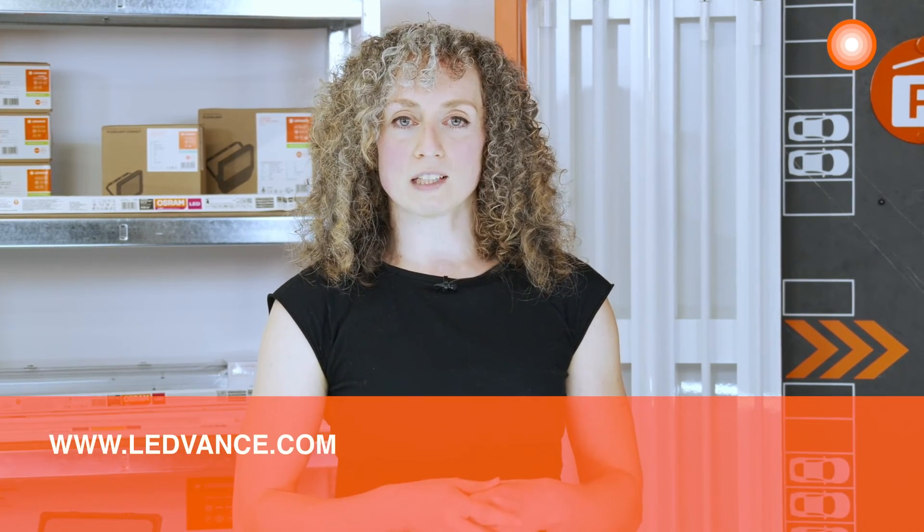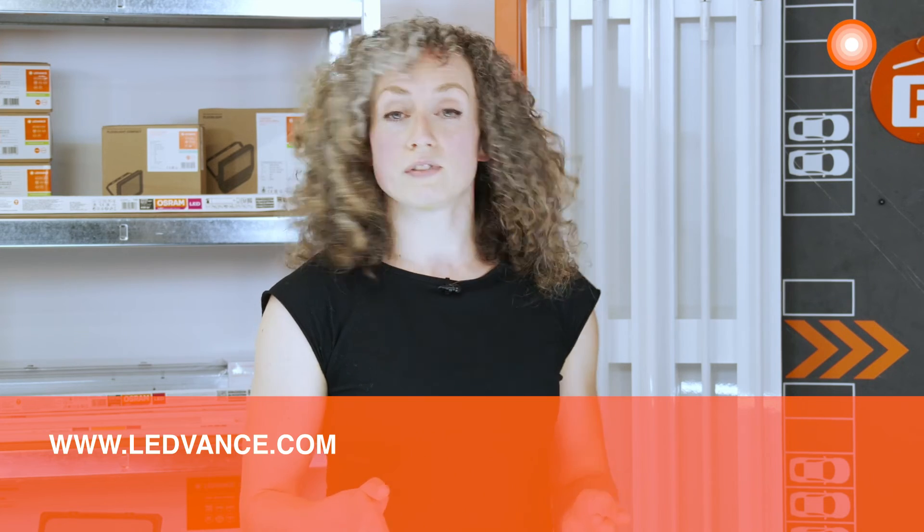You can find more video tutorials on LED tubes as an alternative to fluorescent lamps on our YouTube channel, and further information on our products on our website at www.ledvance.com.